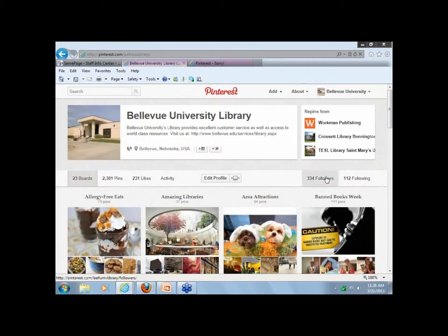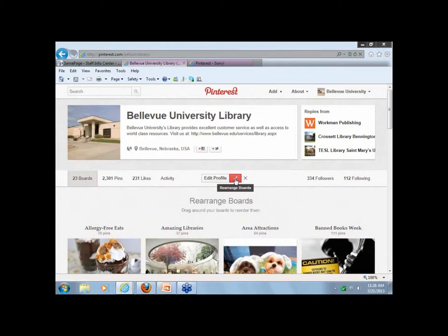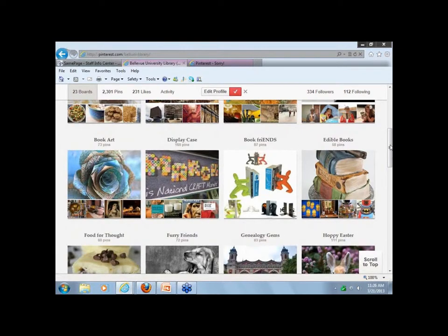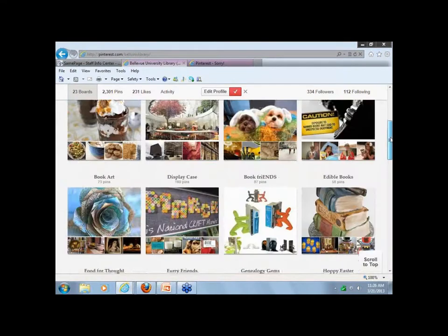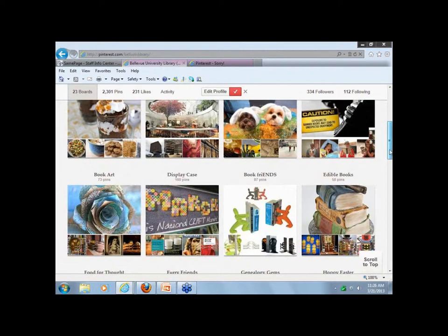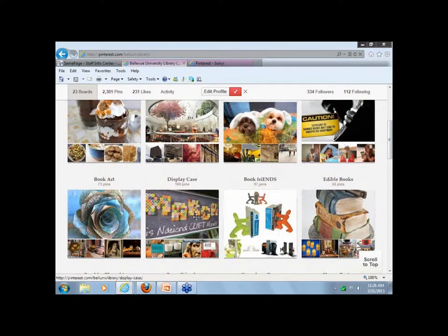Another question: how do you rearrange the boards to put them in alphabetical order? At the top of your page, there's a 'Rearrange Boards' button, and you just drag them. However, if you get out of it without saving, it will not save. When you're done, you have to click on the check mark at the top — we've done that a couple of times, gone back, and it wasn't arranged. Make sure you click the check mark.